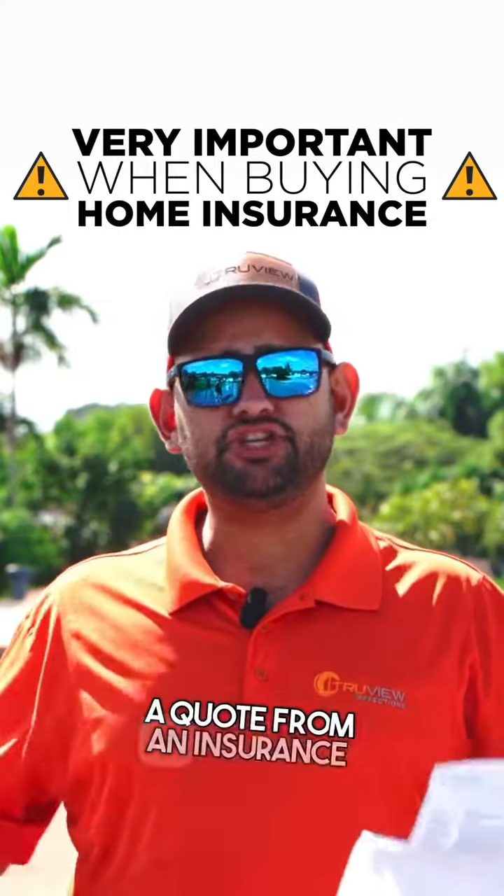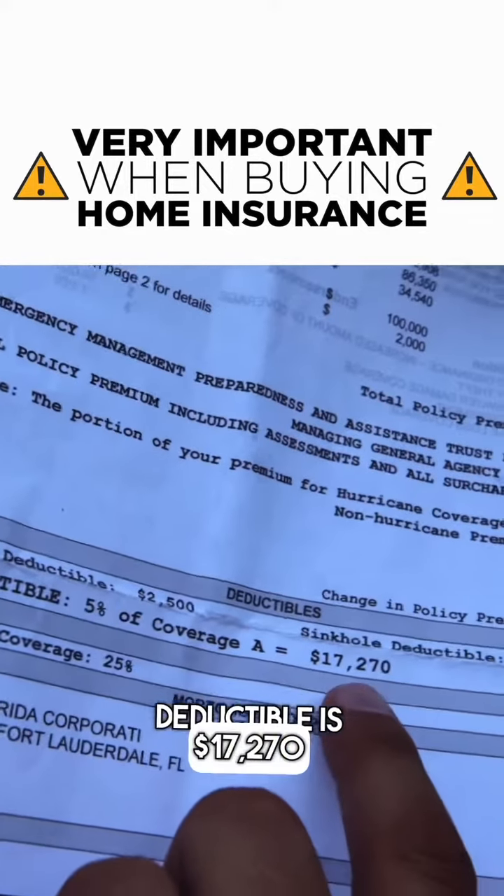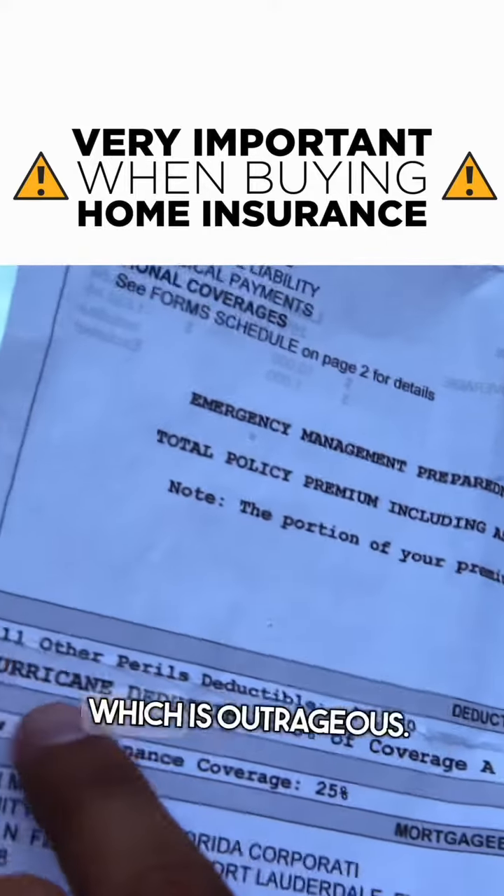In my hand, I'm holding a quote from an insurance company, and the windstorm deductible is $17,270 for this home — which is outrageous.